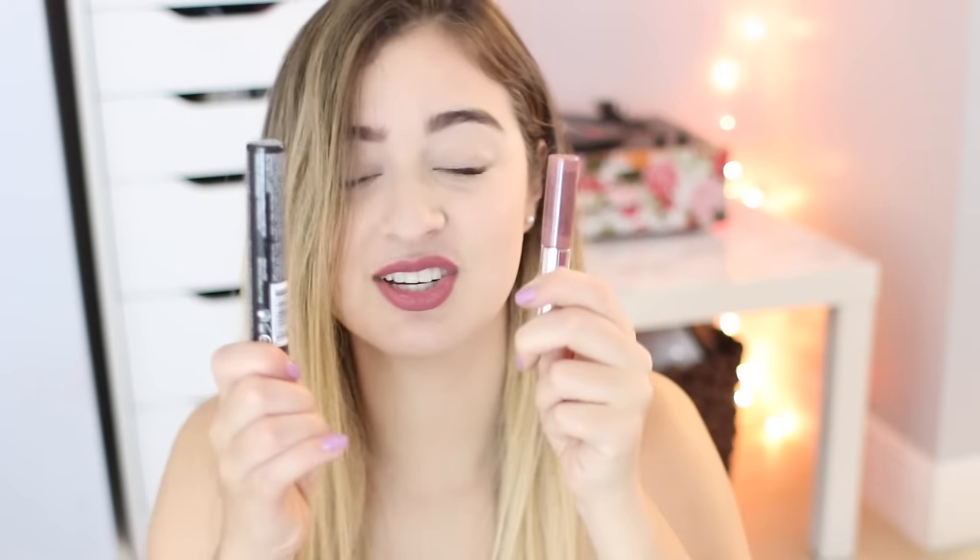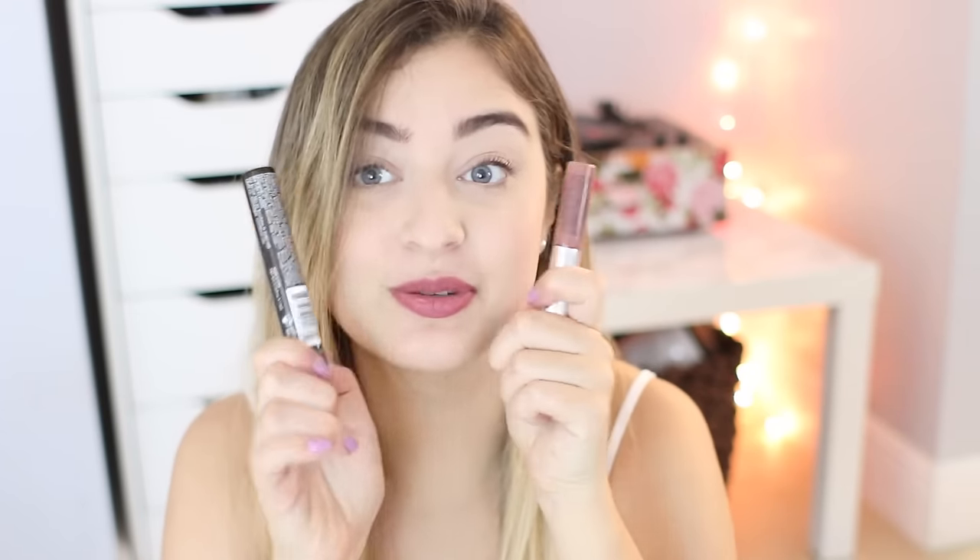Every single item in the box this month was full-size, which I think is awesome because I don't really use samples that much. My favorite items were definitely the lipstick and the black lash primer — I'm just really excited to use both of these.